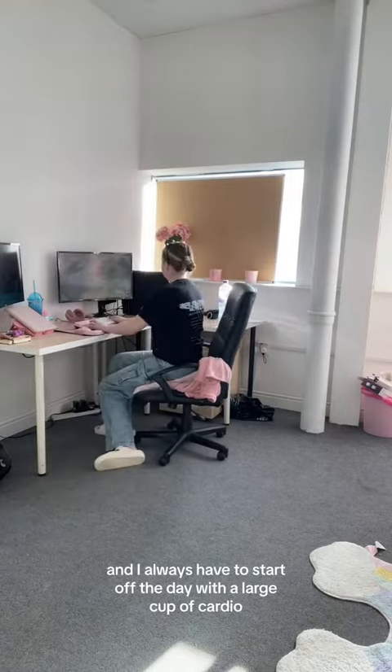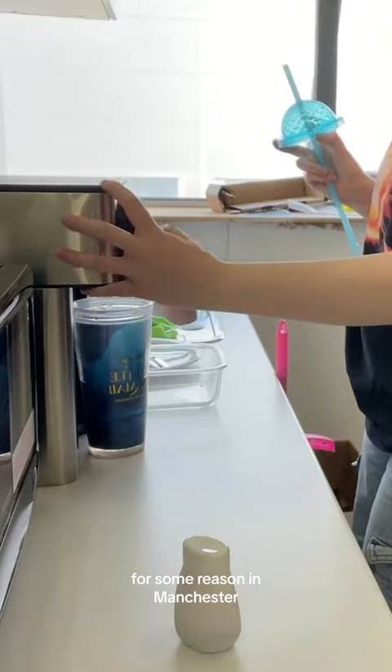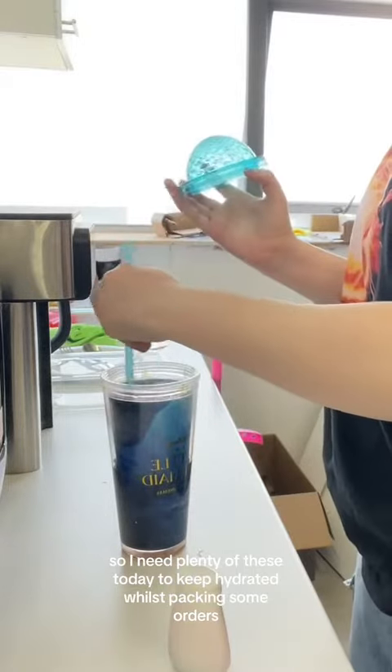I always have to start off the day with a large cup of cardinal in my little mermaid cup. For some reason in Manchester, they've decided to make the weather super hot for the last two days, so I need plenty of these today to keep hydrated whilst packing some orders.